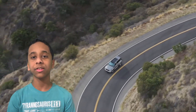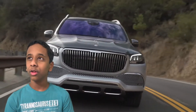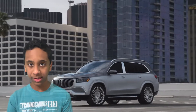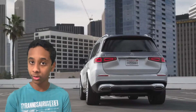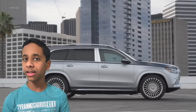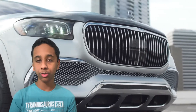Now talking about Part 1: the exterior specs of the 2021 Maybach. It basically comes with two-tone paint, which looks really nice, but you have to pay around a thousand to two thousand dollars extra. It's a little bigger than the usual GLS SUVs, and it's only a four-seater, which I'll talk more about in the interior part. It also comes with LED headlights and taillights.